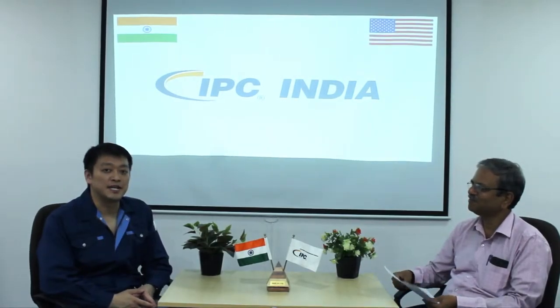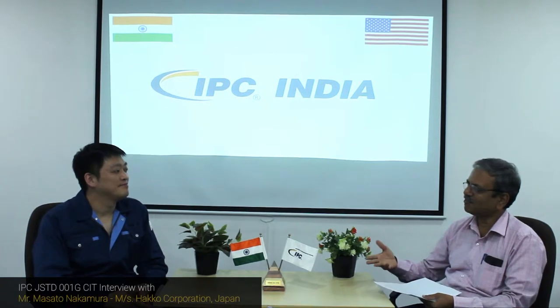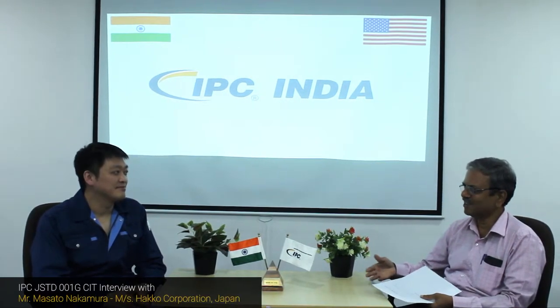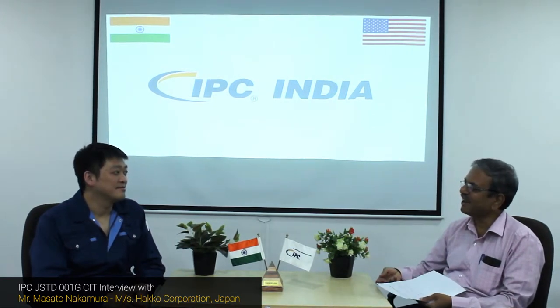Hi, my name is Masato Nakamura. I'm from Haku Corporation, Japan. You have just now attended a CIT course in IPC Standard J-STD-001. What are the major takeaways from this course for you?